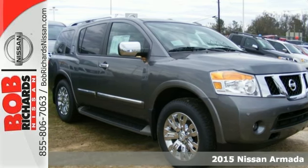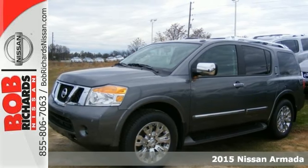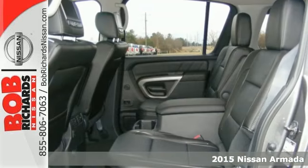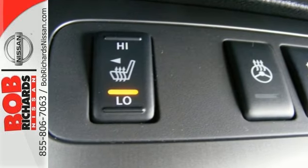It's a 2015 Nissan Armada. Not only do you get superior grip for extreme conditions, but you also get generous power with the impressive 5.6-liter 32-valve endurance V8 engine.